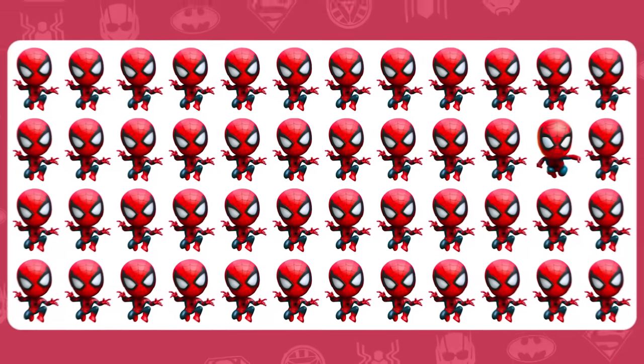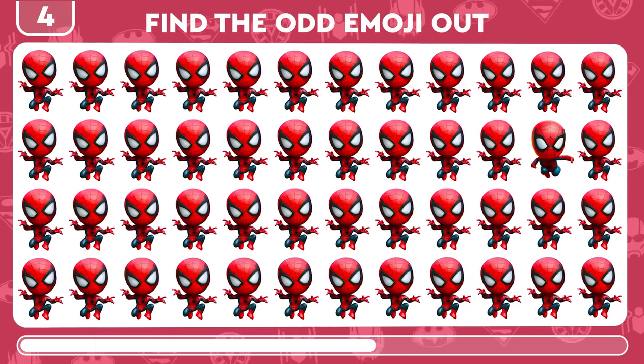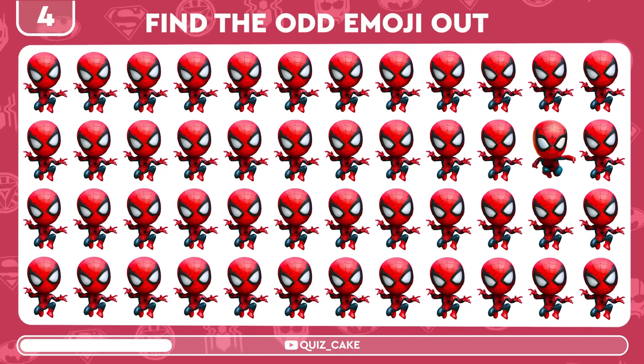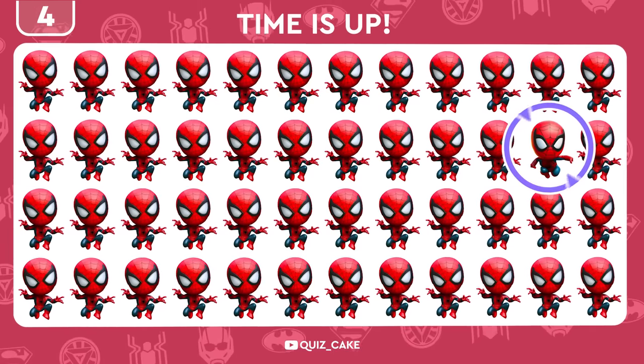And now it's Spidey time again! Locate the unique Spider-Man emoji. Boom! Nailed it! There it is!